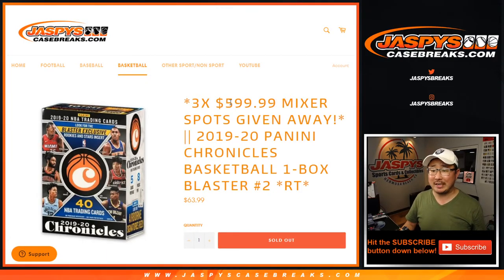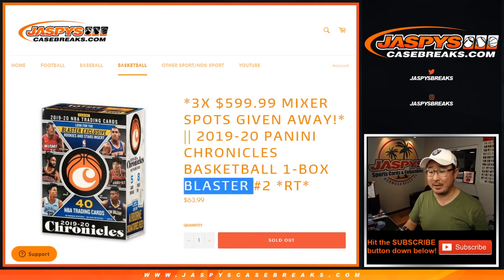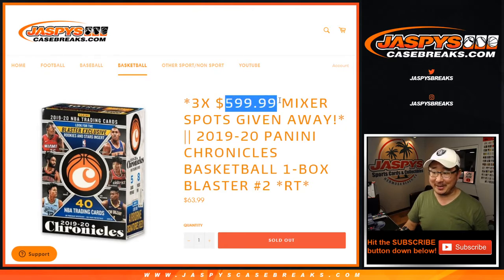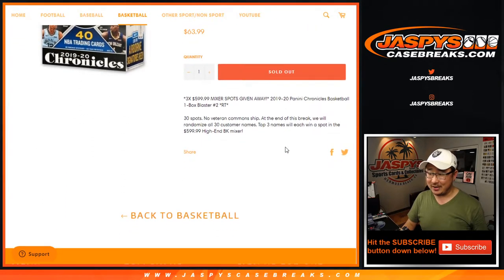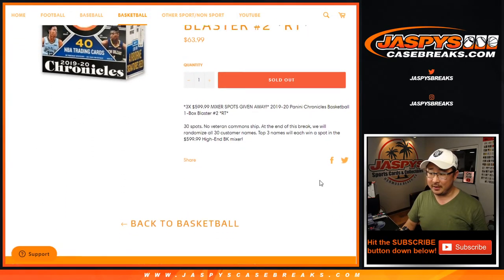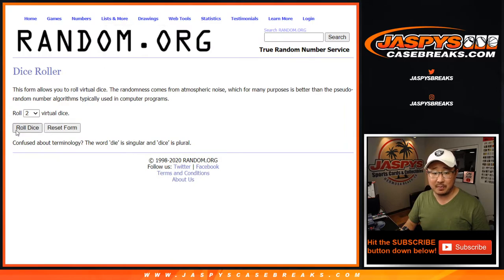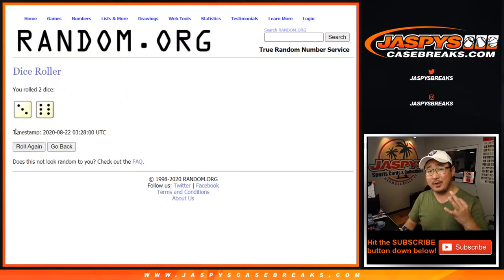Good evening everyone. Joe for JaskiesCaseBreaks.com coming at you with 2019-2020 Panini Chronicles Basketball Blaster Edition Random Team Break No. 2, with 3 mixer spots being given away — that $600 mixer right there. Big thanks to all these folks for getting into the action, appreciate it. We're going to do the blaster box first and then we'll see who's going to win those 3 mixer spots.